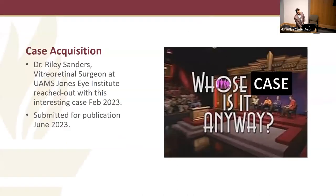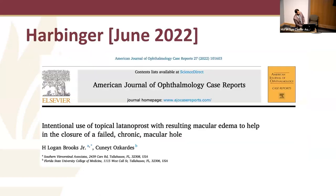This case was referred to me by Dr. Riley Sanders, a vitreoretinal surgeon at the University of Arkansas Medical Center, in February 2023, and we submitted it for publication this past month. While I'm not the world's leading expert on macular holes, I do dabble in them, and this was the harbinger for why he reached out to myself and Dr. Brooks. This is a paper we published in June 2022.